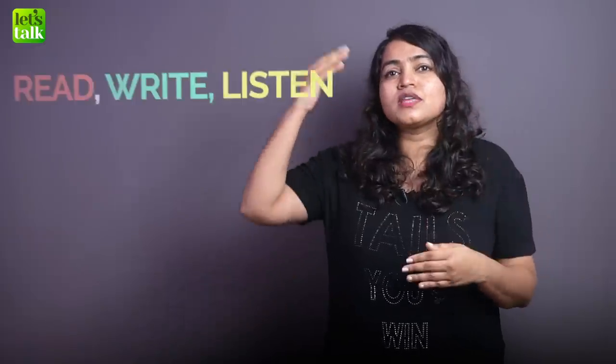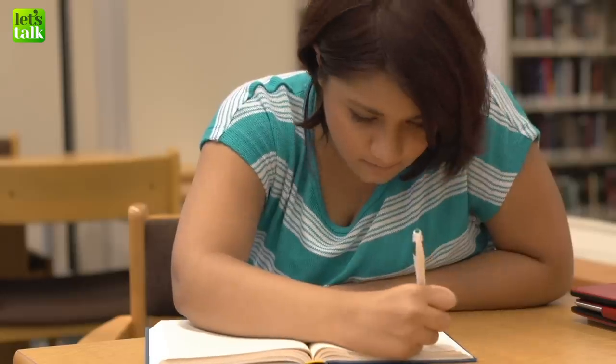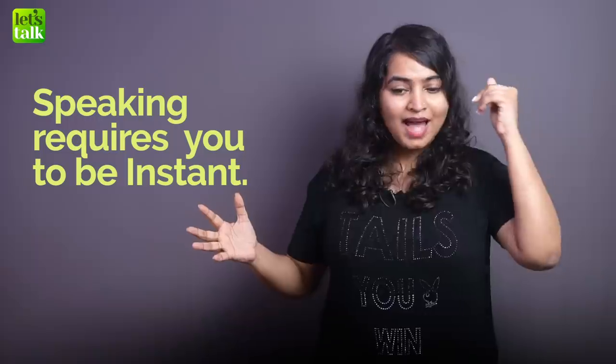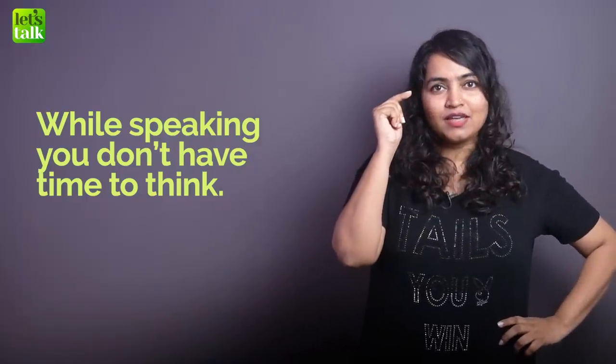When you read, write and listen, you have a lot of time to think about the language you come across. For example, you can read a passage and spend five minutes thinking about sentence structure — simple past, present continuous. But can you do this while speaking? Not really. Speaking requires you to be prepared with what you want to say at the time you want to say it. You don't have the time to think and mull over what you're going to say. You cannot apply the reading skill of analyzing language to your speech — it will not work.